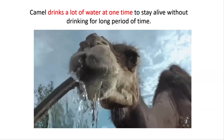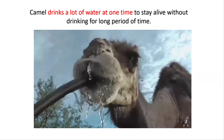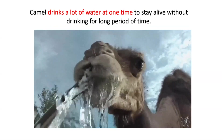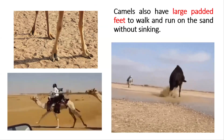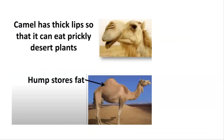Camels drink a lot of water at one time to stay alive without drinking for a long period of time. They also have large padded feet to walk and run on sand without sinking. Camels have thick lips so that they can eat prickly desert plants.